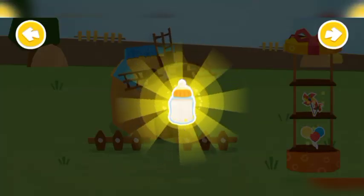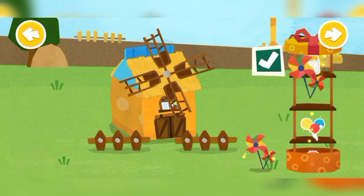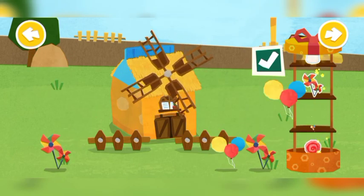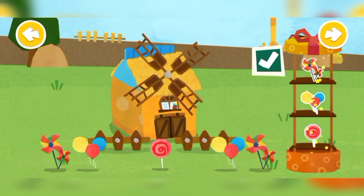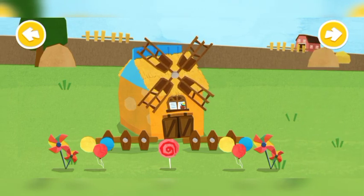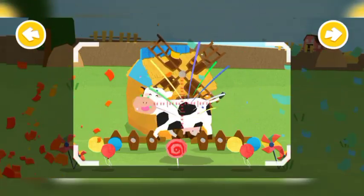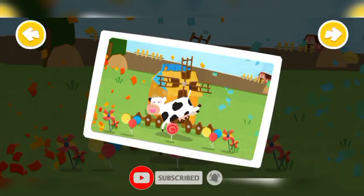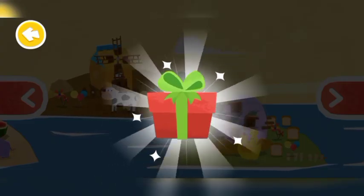Make the house prettier with the decorations you have just got. You're great! Little Cow jumps for joy. Thank you. Here's a gift.